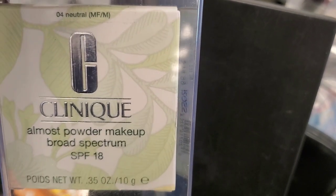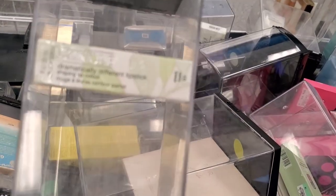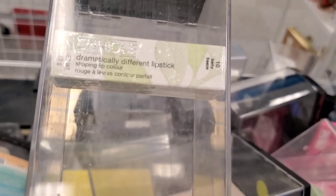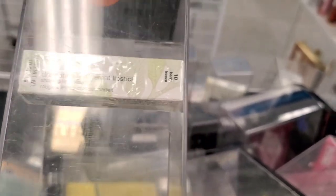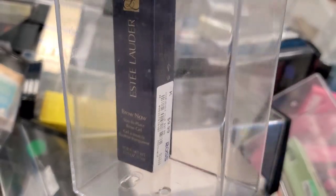They had this Clinique Almost Powder Makeup SPF 18 Foundation for $15. They also had this Clinique Dramatically Different Lipstick in the shade 1-0 Berry Freeze for $9. And they had this Brow Now Stay In Place Brow Gel from Estee Lauder for $10 — this one is a clear one.